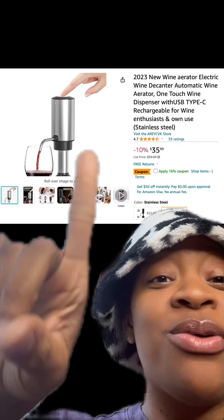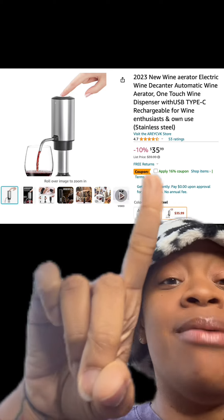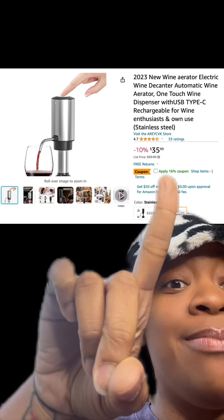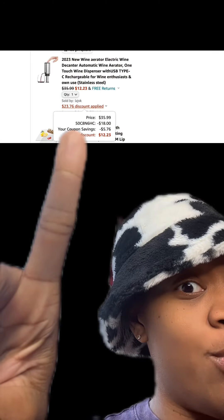We got this electric one-touch wine dispenser which has really good reviews. It's currently 10% off and make sure you apply this 16% coupon. There are different types available as well, and then at checkout enter this promo code and then you'll pay this price.